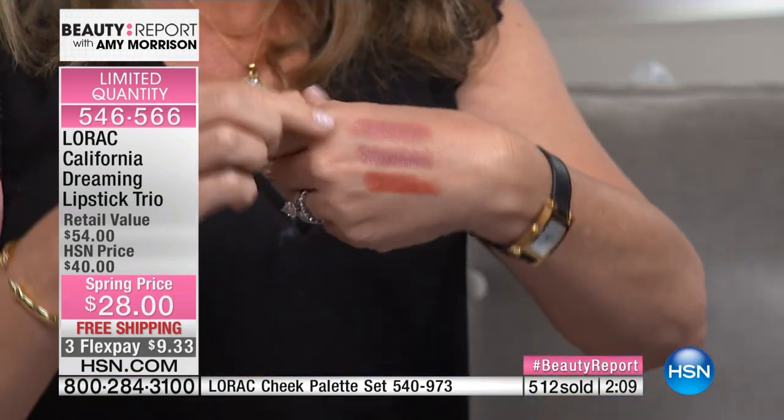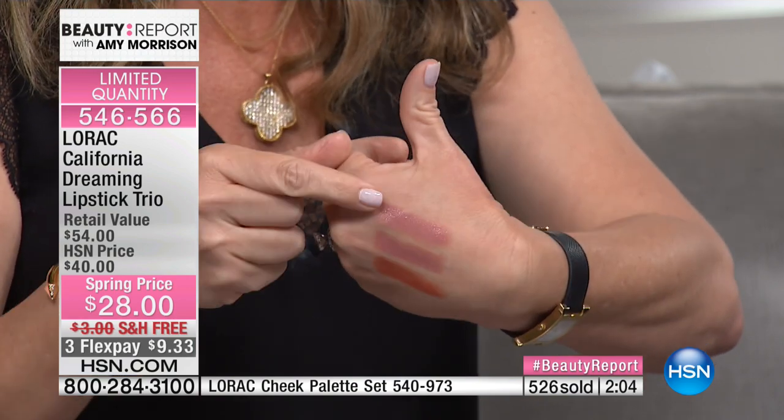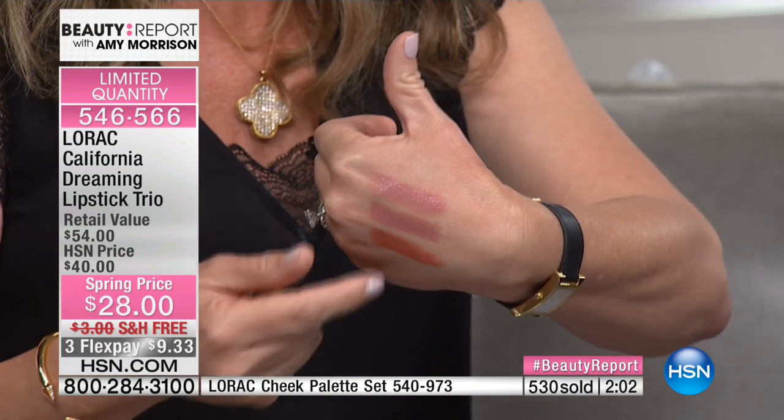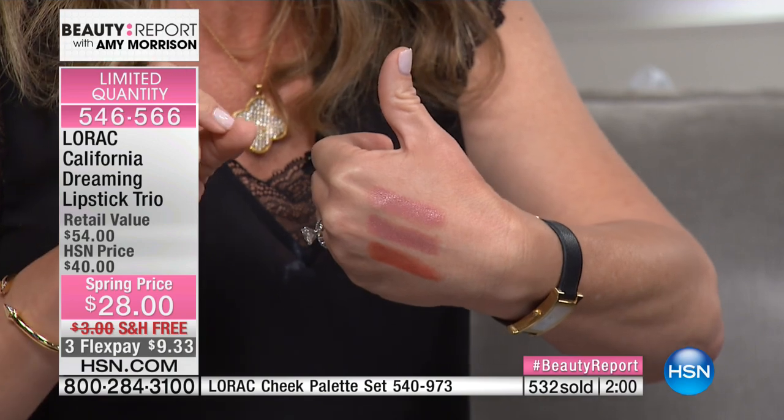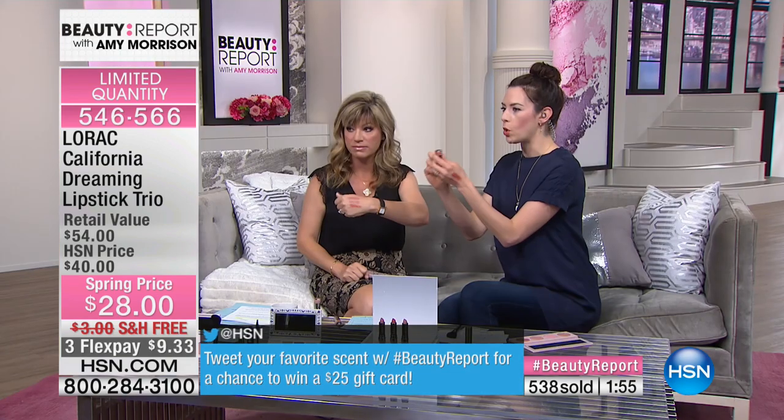Their pro lips are unlike any other lipstick — they're soft, they're cushiony, they're never dehydrating, they never settle in lines and wrinkles. It looks like you put on a liner, a lipstick, and a lip gloss all in one. It's $9.33 — who doesn't love a new lip?